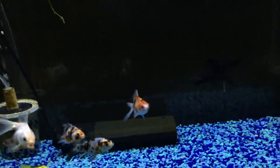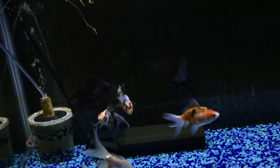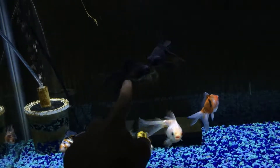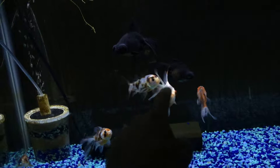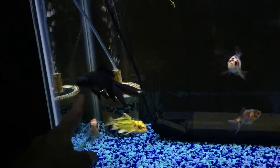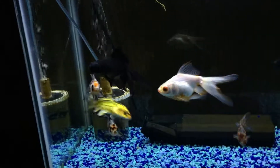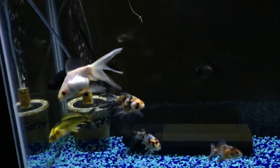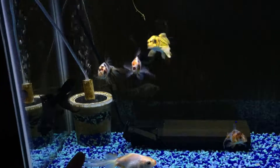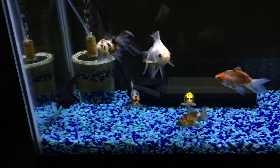My newest fish is from Petco. These two black telescopes are also both from Petco. This one's starting to lose a little bit of its black color. This one tends to hold on to it more, but they're both going to lose their color unfortunately. The holes on this guy are healing but still there, so they might be permanent. If it was my tank's water causing problems, all these fish would have fin issues, but he's the only one. I did treat him though.